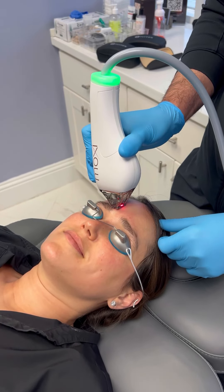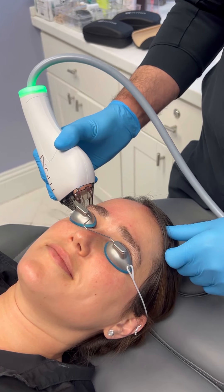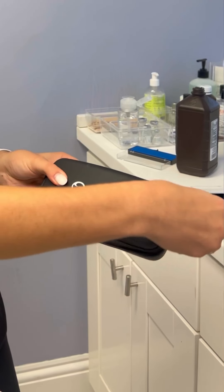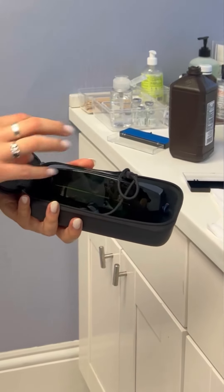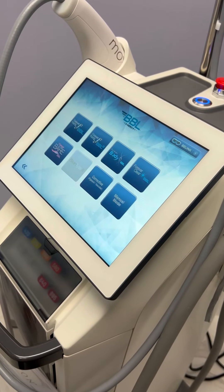Hey there, in case you haven't heard, we offer advanced facial laser treatments that can help you achieve radiant, youthful skin. Let me introduce to you the Moxie and Broadband Light laser technologies. The Moxie laser is a gentle, non-ablative treatment that stimulates collagen production, improves skin texture, and helps minimize pigmentation irregularities.